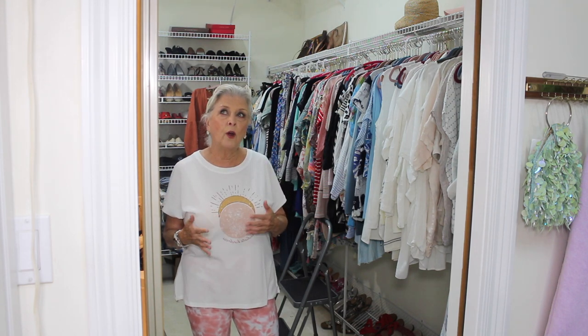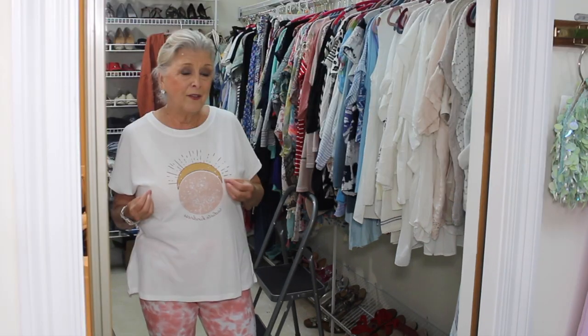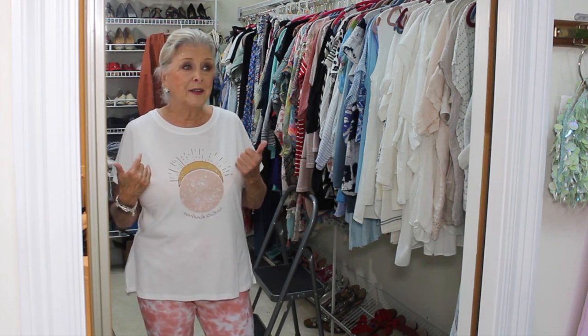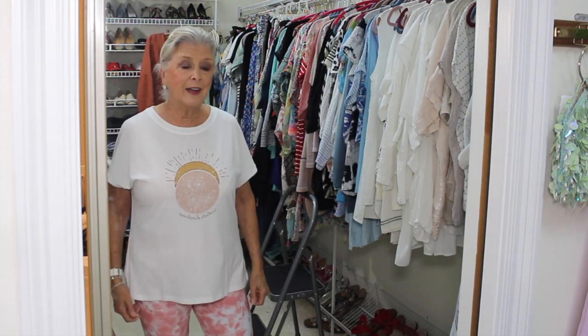I want to start and do more outfits of the day and sort of show you how I'm shopping my closet — things I'm giving up, things I'm adding to it — and just give you an idea of what it's like for me to finally have a really nice closet.